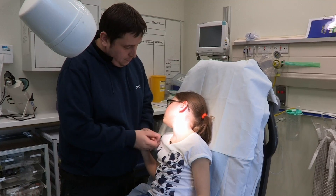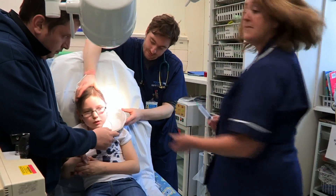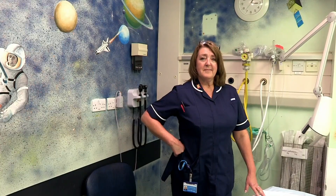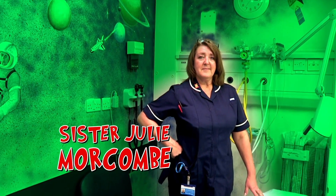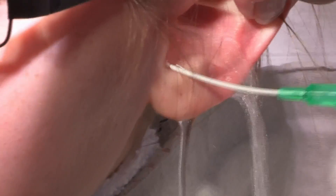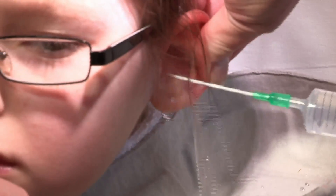Dr Warren's decided to call in a colleague who's a dab hand at flushing things out with water. Sister Julie Morecambe's about — Sister Morecambe is an expert at this procedure. And don't worry, this isn't painful. It just feels weird. If you put the fluid in under pressure, the water flushes behind and pushes the foreign body closer to the entrance of the ear canal, and then it just comes out.